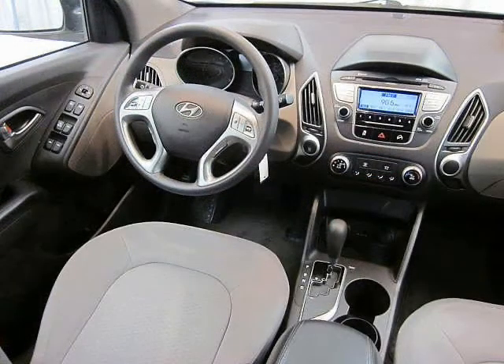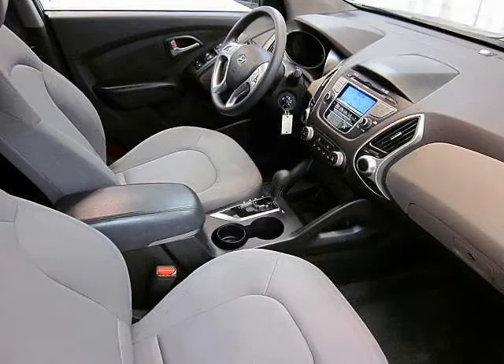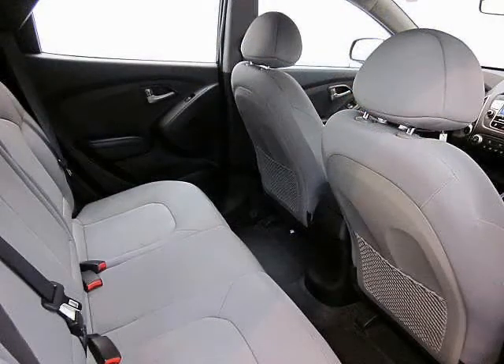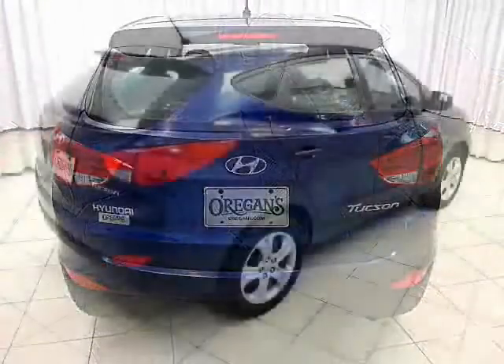Air conditioning, cruise control, full power set and auxiliary input for the stereo. Of course, it also has important safety features, like side and rear curtain airbags and anti-lock brakes.